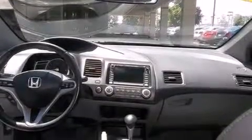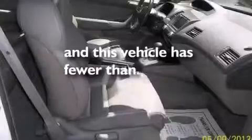Additional features include air conditioning, cruise control, full-power accessories, and a keyless entry system. This vehicle has fewer than 32,000 miles on the odometer.